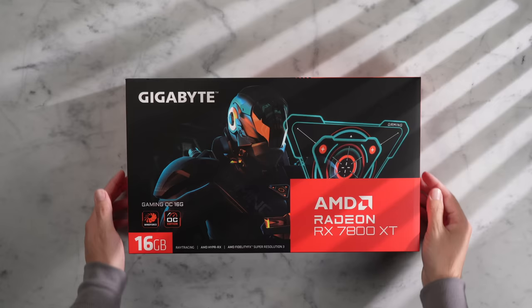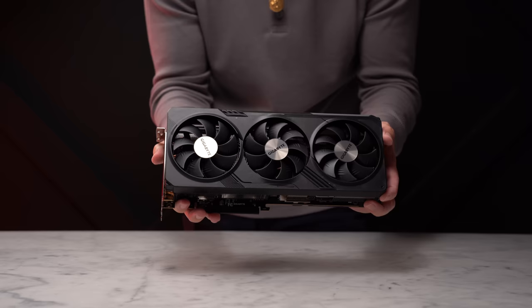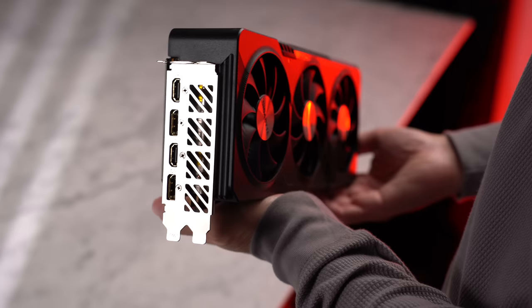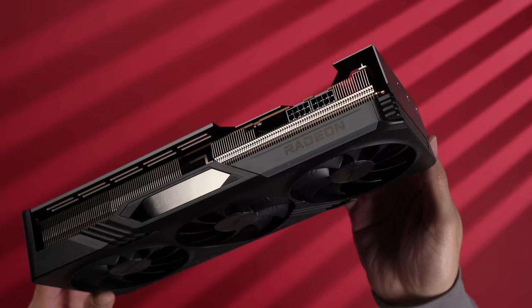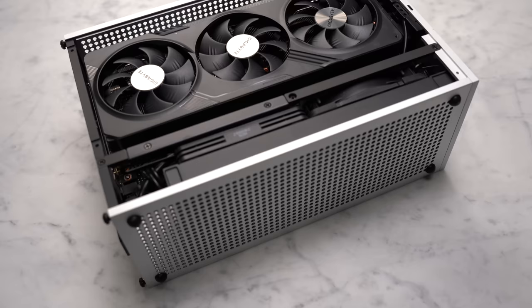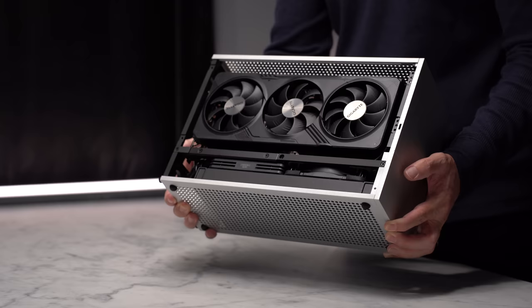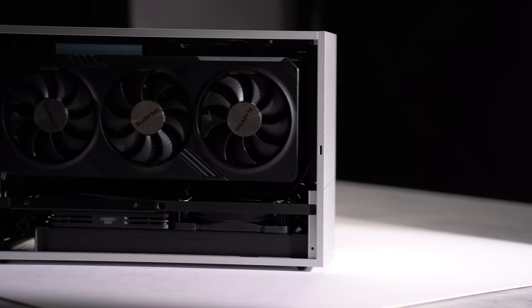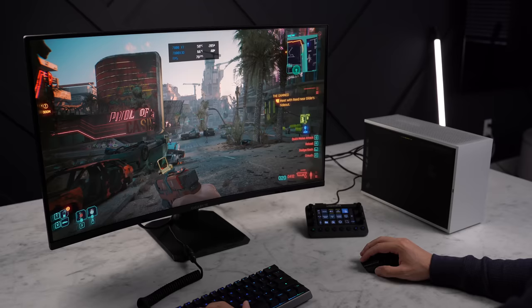It's time to install the GPU, and today I'm going to be using the Gigabyte 7800 XT Gaming OC. This is the best value GPU at the $500 price point — it's pretty evenly matched with the Nvidia 4070 while being $100 cheaper and with more VRAM. It's an easy recommendation at this price point as long as you're okay without Nvidia features like DLSS. AMD does have their competing tech with FSR, but FSR just doesn't look nearly as good as DLSS in my opinion. This GPU is best paired with a high refresh rate 1440p monitor.